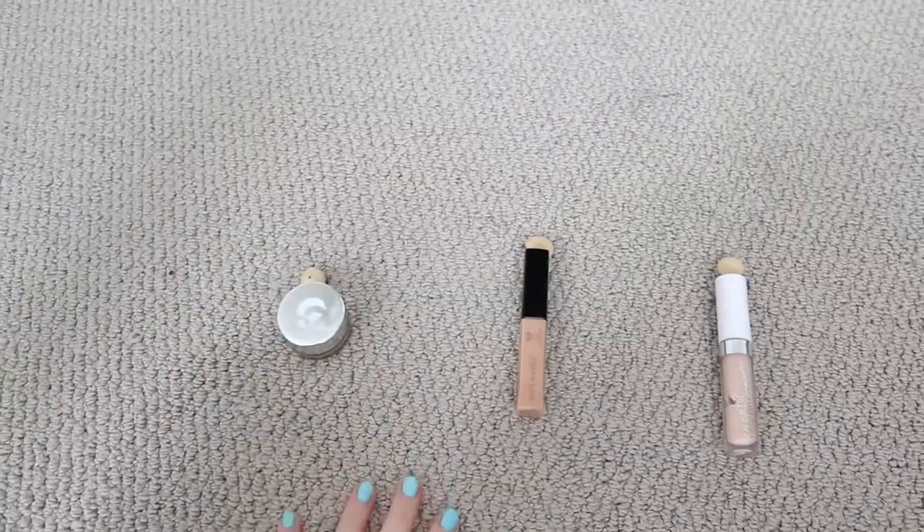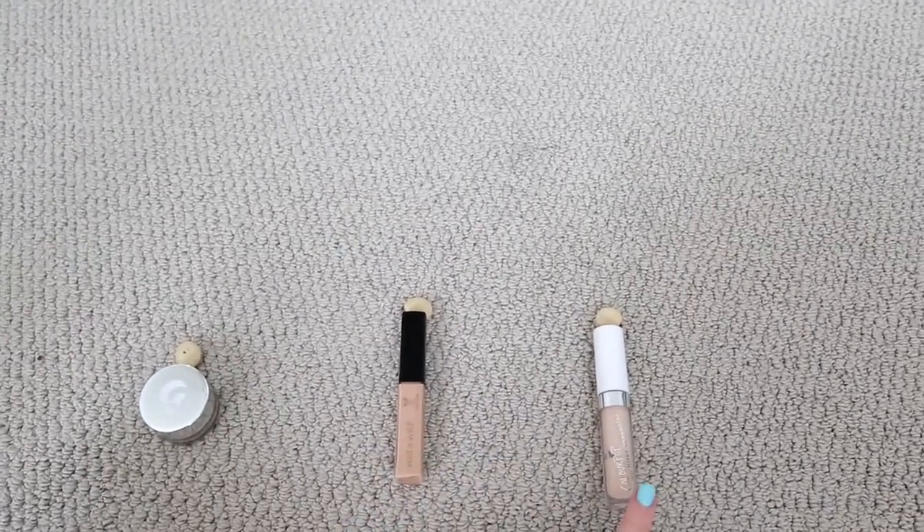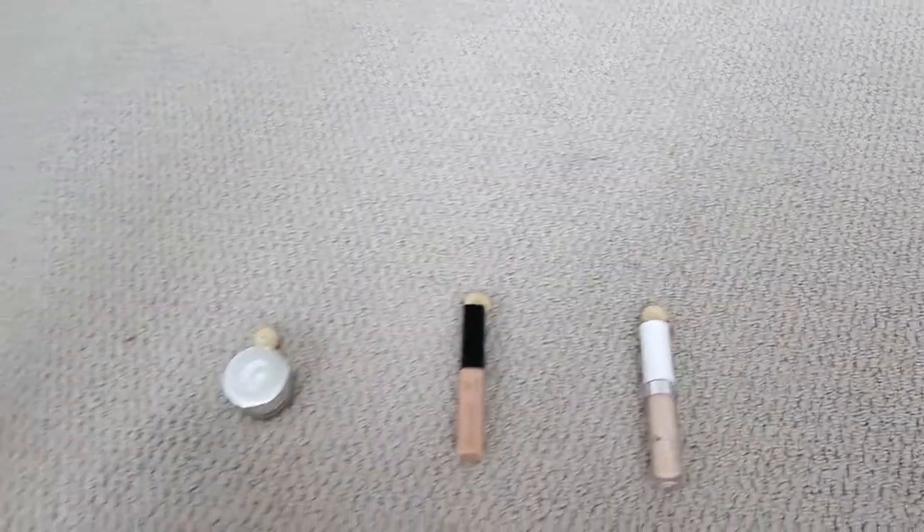Okay, first things first, my dogs need to pick a concealer. So we've got the Glossier Stretch Concealer, the Wet n Wild Photofocus Concealer, and the ColourPop No Filter Concealer.